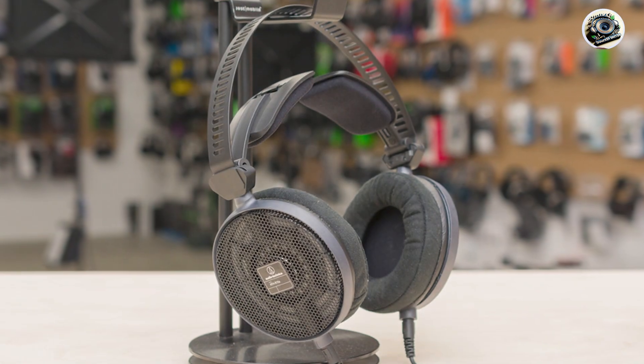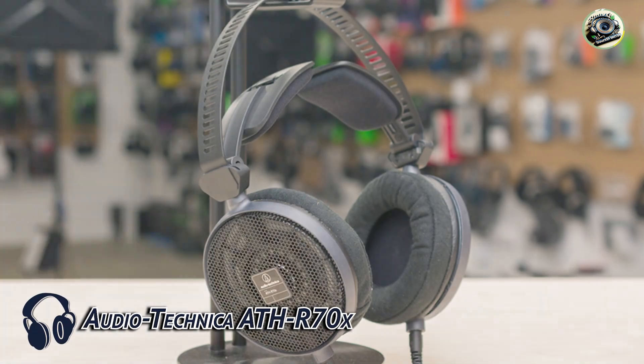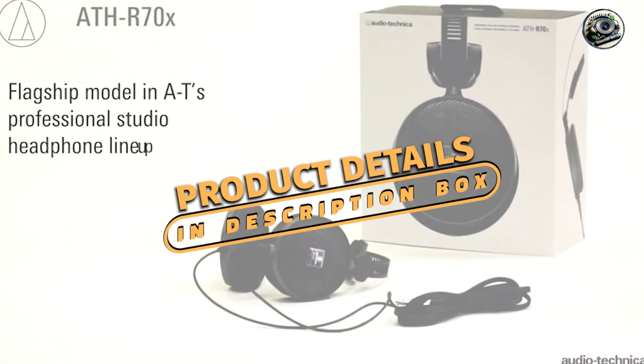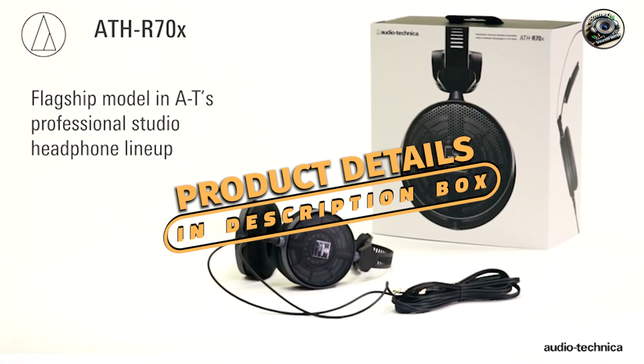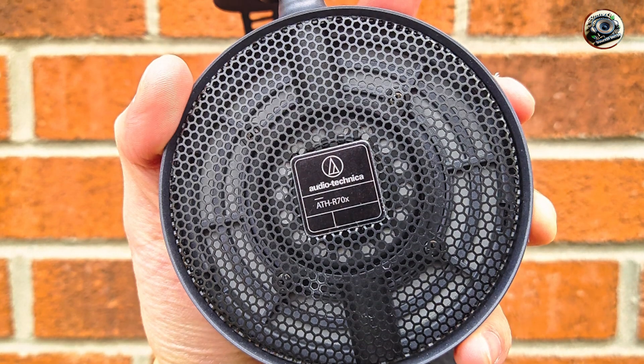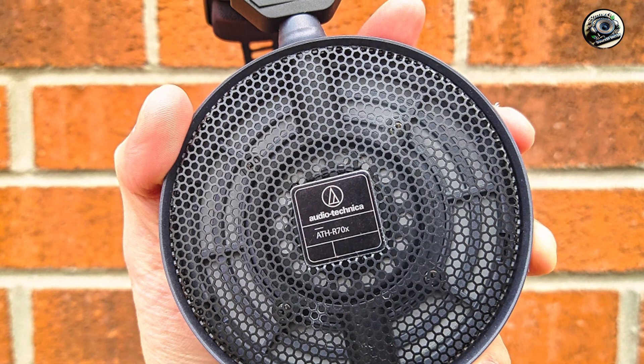In the second spot, we have the Audio-Technica ATH-R70X headphones, a favorite among audio professionals for their exceptional sound quality and comfort. These open-back headphones combine advanced technology with premium materials to deliver a truly immersive mixing experience.